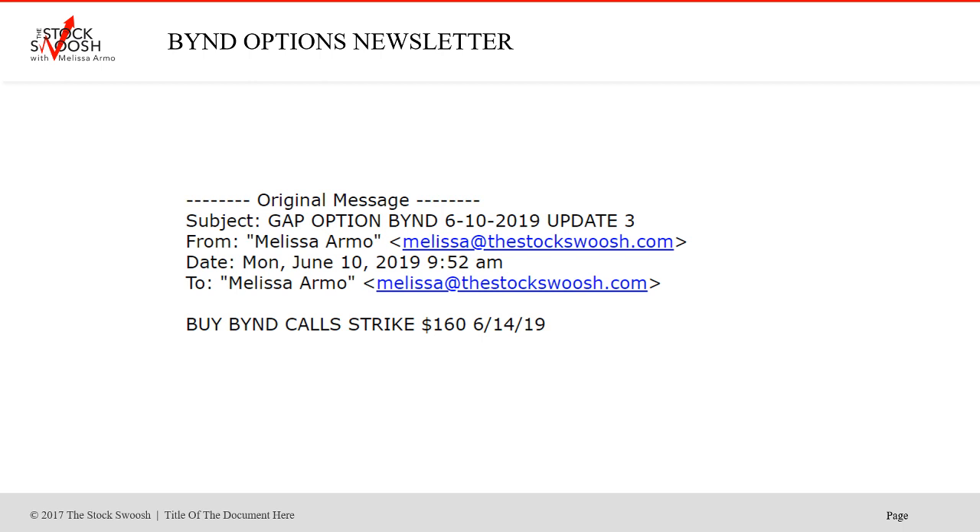Sometimes it moves in a couple of minutes. Sometimes it moves the same day. Sometimes it moves the next day, like BYND did both. You set your targets and your profit goals — that's the right way to do it.